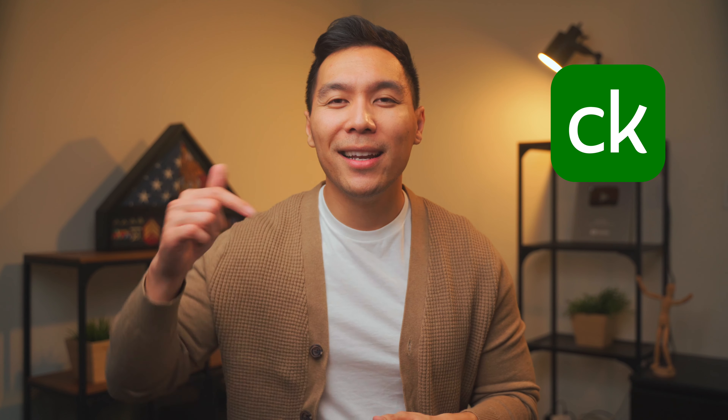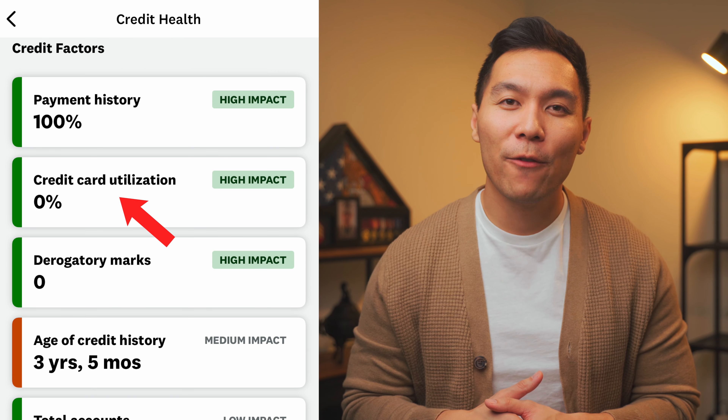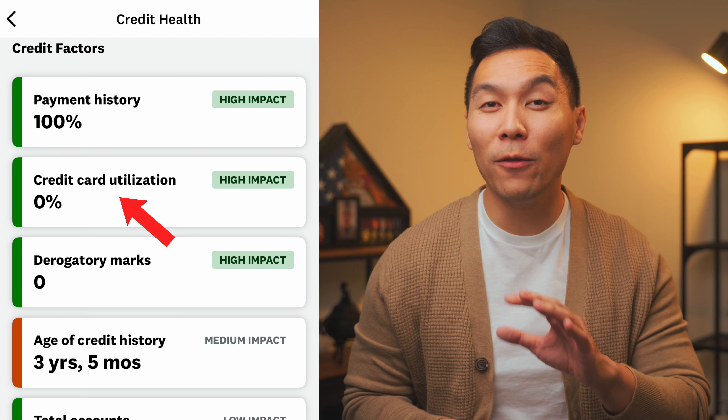Another way to know your credit utilization is using a third-party app. The one I use frequently is Credit Karma — link in the description if you want to download it, it's 100% free. All you have to do is click on one of your credit scores, then tap on credit utilization. From there you can see the utilization on all of your credit cards.